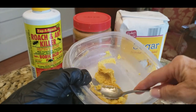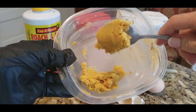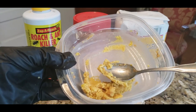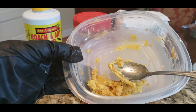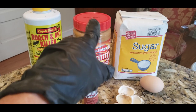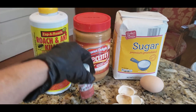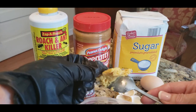The peanut butter oil keeps the mixture soft. Like every other creature on the planet, cockroaches love peanut butter. You can also add a dash of onion flakes — they like onions too. So sugar and onion draw them in, peanut butter is an additional attractant and binder, the boric acid kills them, and the IGR keeps them from reproducing. Mix it all together.